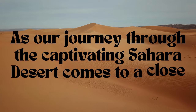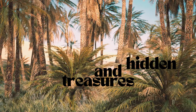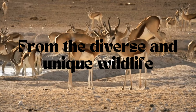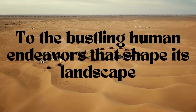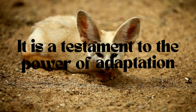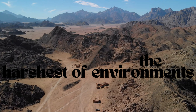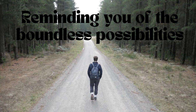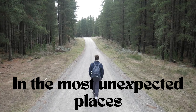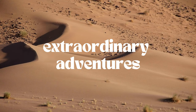As our journey through the captivating Sahara Desert comes to a close, we bid farewell to this remarkable land of contrasts and hidden treasures. From the echoes of ancient civilizations to the resilience of nomadic communities, from diverse wildlife to the bustling human endeavors that shape its landscape, the Sahara has proven itself to be a world of wonder and fascination. It is a testament to the power of adaptation, the strength of the human spirit, and the beauty found in even the harshest of environments. Carry the spirit of the Sahara within you, and let its timeless sands continue to inspire your own extraordinary adventures.